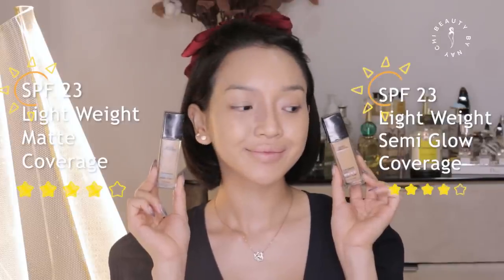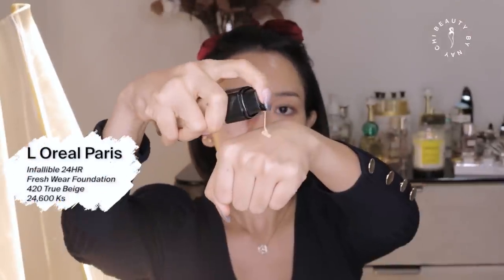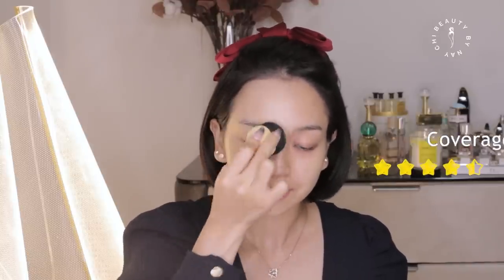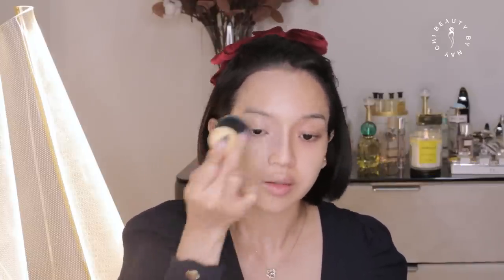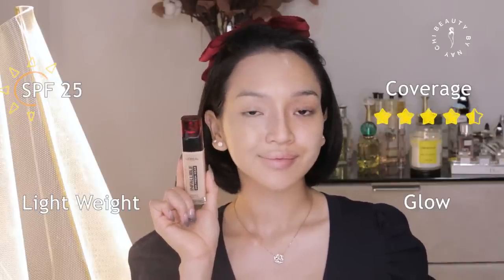This is Armani, called Forever Remastered. This is the L'Oreal Infallible 24 Hour Fresh Wear foundation, which I recommend. If you want to see the coverage, you can see it on your face clearly.